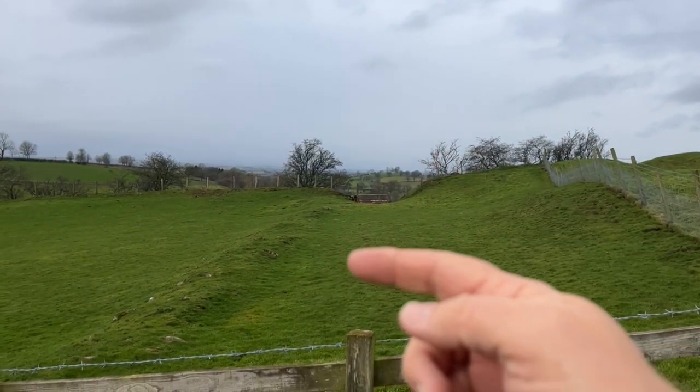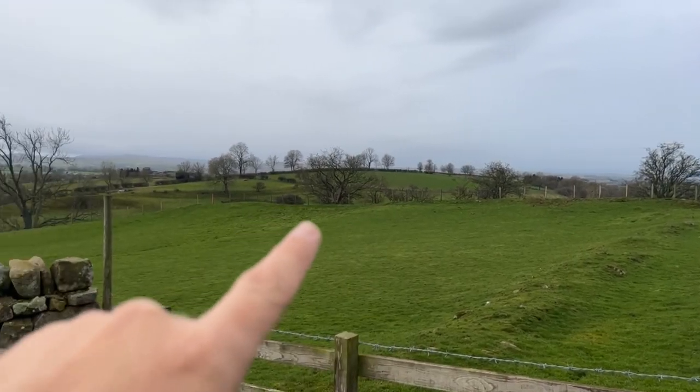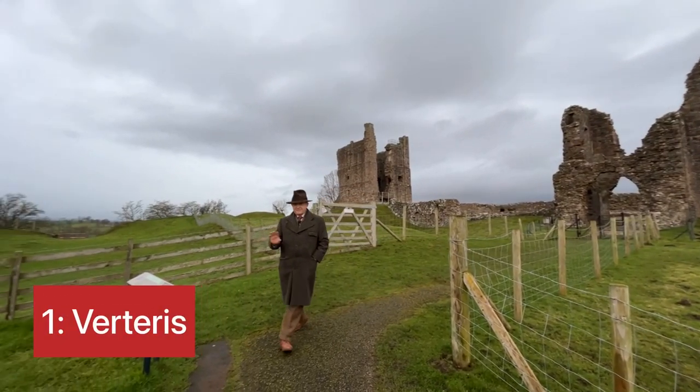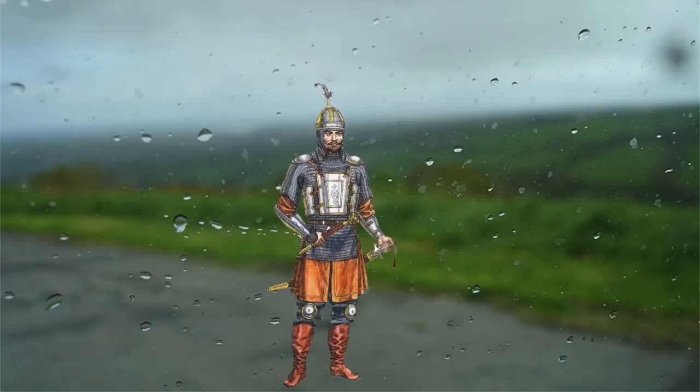These earthworks and the platform you can see running round is the platform of the Roman fort. The Roman fort of Verteris housed some 500 people, and many of them have been identified as having come from Turkey. Can you imagine that? You join the Roman legion in Turkey, looking forward to exciting expeditions in the Mediterranean and North Africa — beautiful hot places — and you end up in Northern Britain.